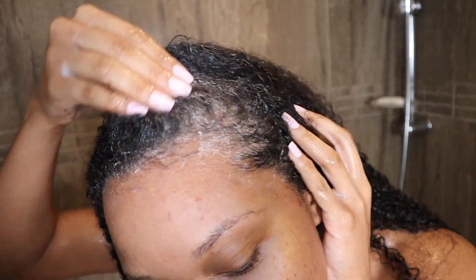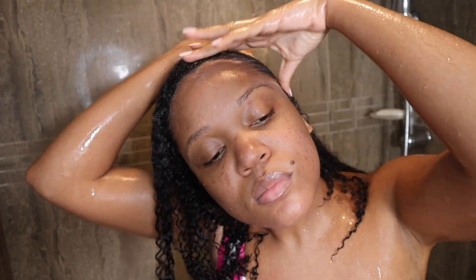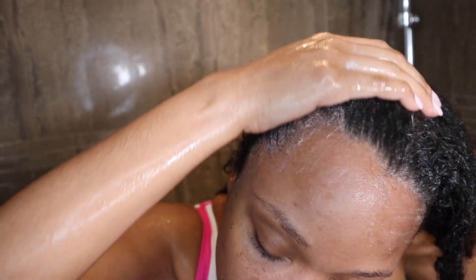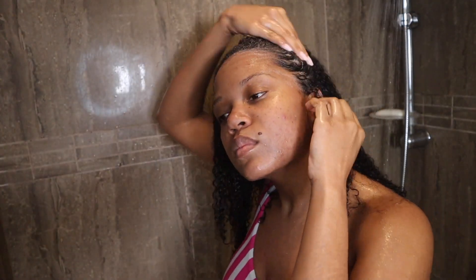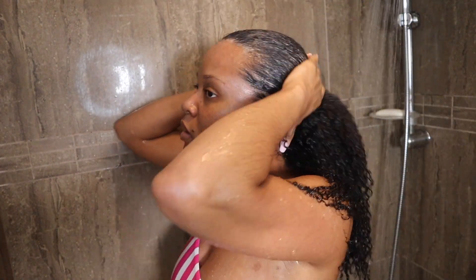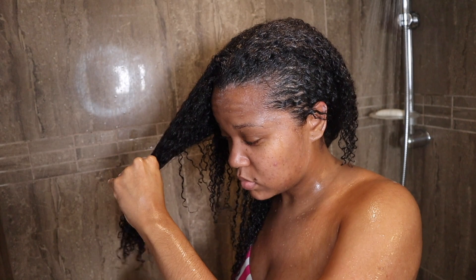I also focus on my edges because that's where you apply the most products — mostly if you're laying your edges down or applying gels or styling products. So just making sure the perimeter of your hair is thoroughly cleansed. I also run the product through the length of my hair. As you can see in this clip, I got just enough slip to start finger detangling.